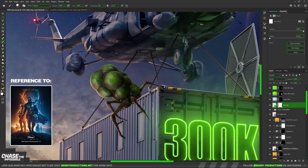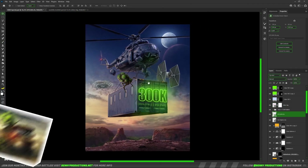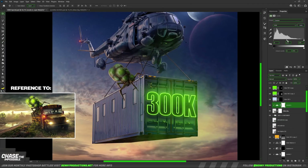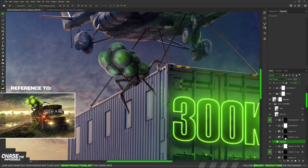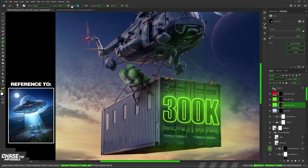I just had to drop in a TIE fighter as it's kind of tradition at this point, and I also added the alien from my previous alien artwork. And as another installment I added the UFO from the abduction of Bertha. One by one I added the right effects and shading to them to really put them out there.